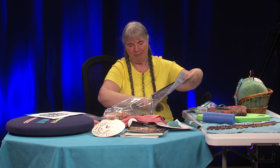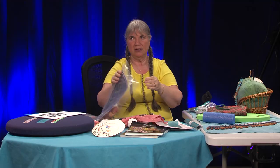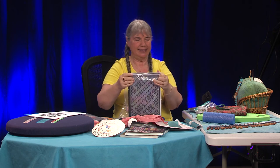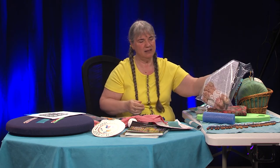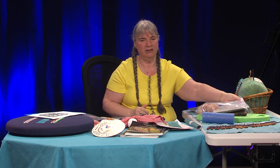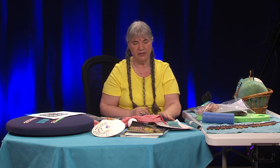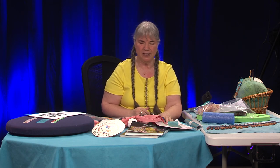I went online and found this guy Jan, who actually makes the bobbins, so I went straight to the source to get them a little less expensive. Because if you can save $2 a bobbin on 88 bobbins, that's a substantial savings.